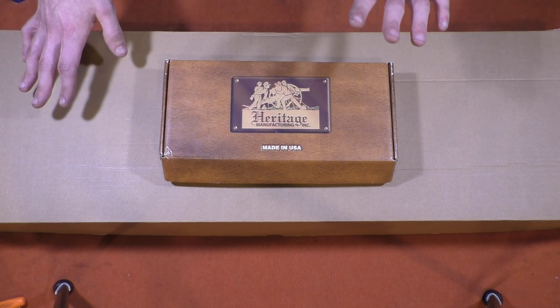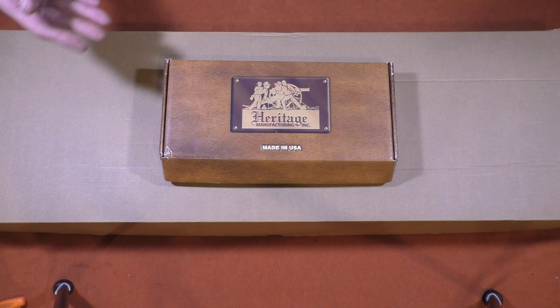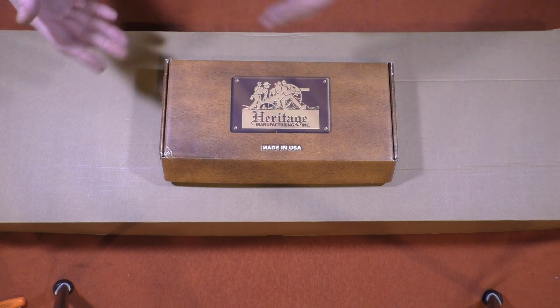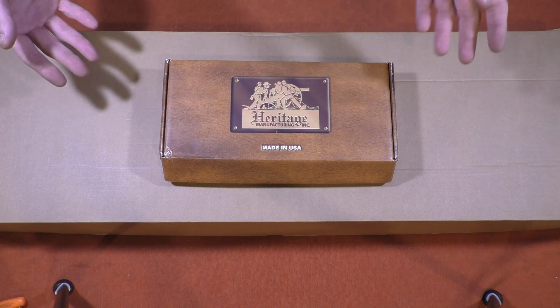They said five to ten business days normally and they will let you know when it's shipped. Because of the holiday season, add three to five more days, which is fine.